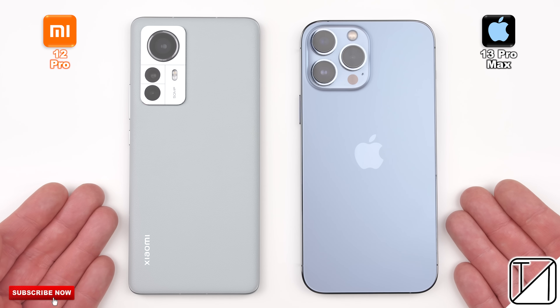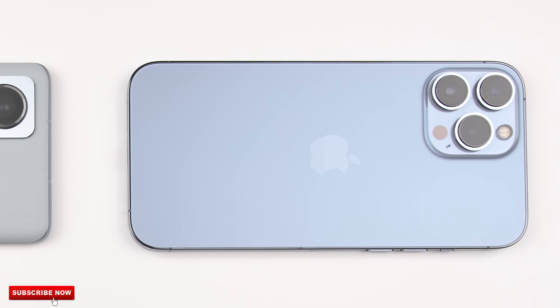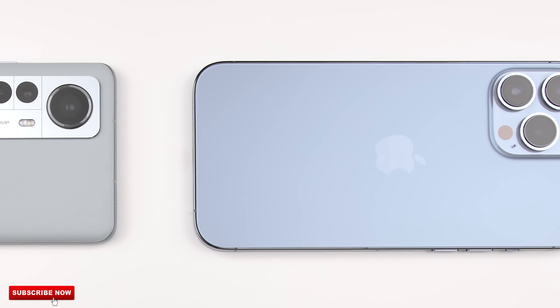With that said, it's time to put it up against Apple's optimization king, the iPhone 13 Pro Max, in the speed test.